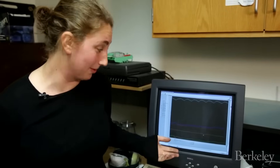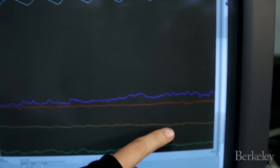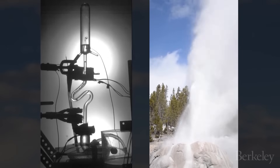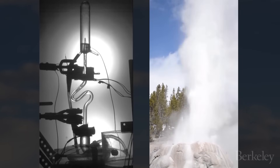There's no eruption at the moment, but we can see these little fluctuations in the top and bottom temperature recordings. Those are the signatures of bubbles rising up through the conduit — they're transferring heat, and that's a temperature change.